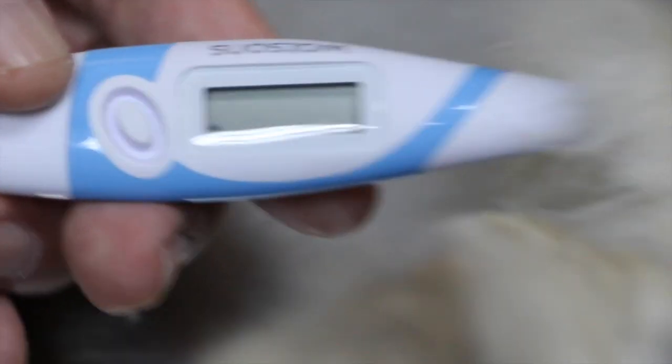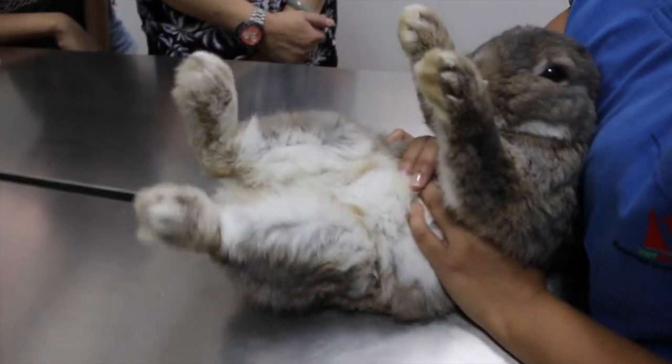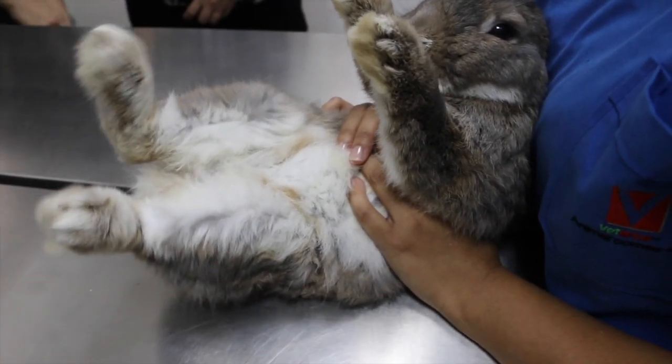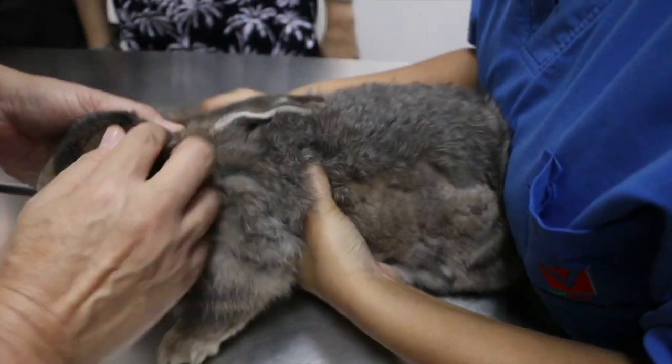To treat the fever, the vet injected antibiotics into the rabbit. The owner was encouraged to neuter the rabbit once it recovered from its fever. In conclusion, the blood in the rabbit's urine was due to urinary tract infection linked to humping. The vet advised owners to discourage humping behaviour and to neuter the rabbit, as this would remove male hormones and prevent the behaviour.